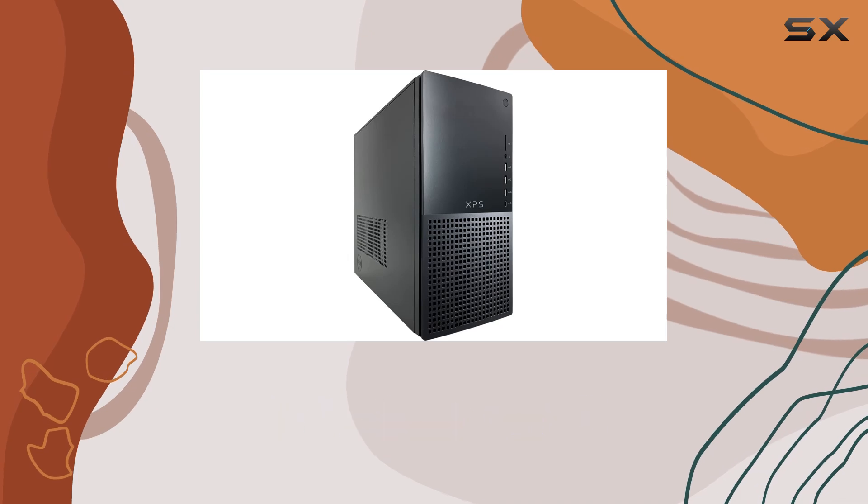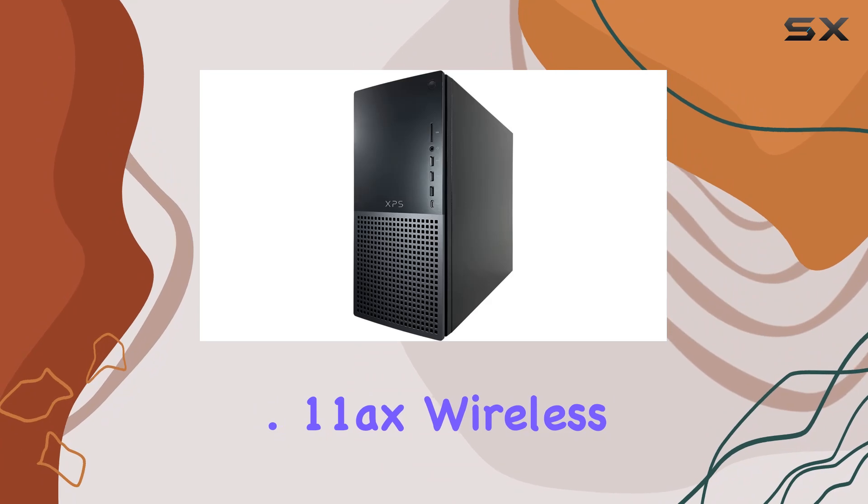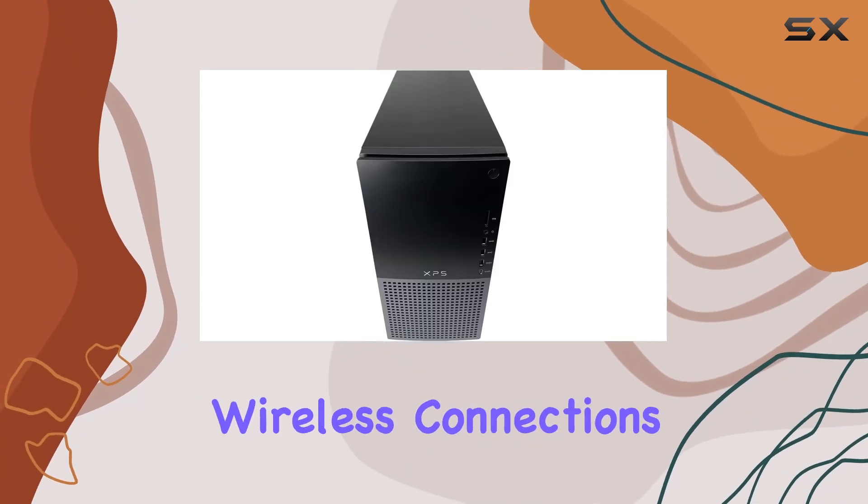Connectivity is robust with the Killer Wi-Fi 6 1675, 2x2, 802.11ax wireless and Bluetooth 5.2, ensuring fast and reliable wireless connections.